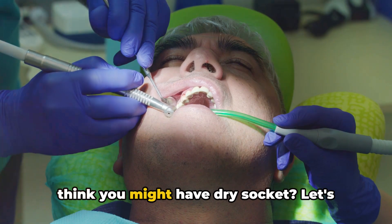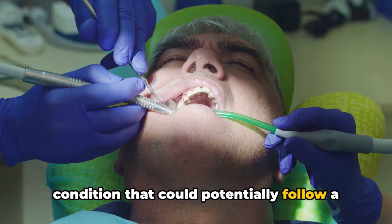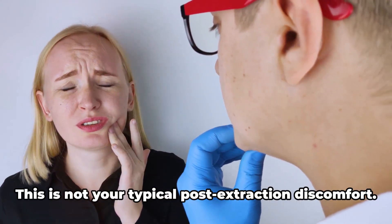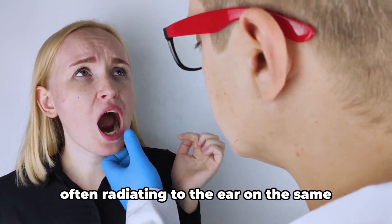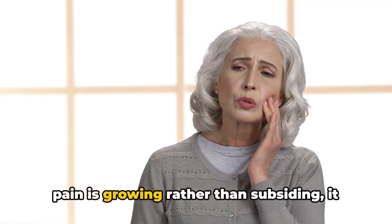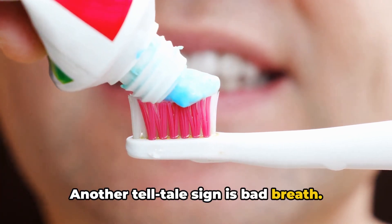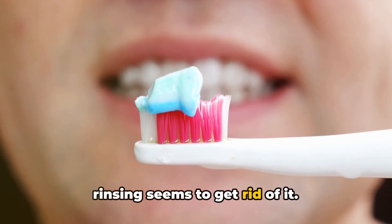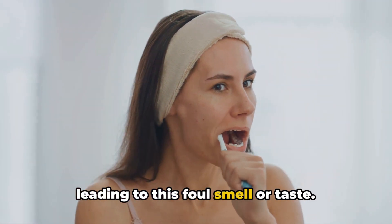What signs should you look out for if you think you might have dry socket? The primary symptom is severe pain — not your typical post-extraction discomfort, but a pain that deepens and intensifies, often radiating to the ear on the same side as the extraction. If you've had a tooth taken out and the pain is growing rather than subsiding, it could be a sign of dry socket. Another telltale sign is bad breath. An unpleasant odor or taste may linger in your mouth that no amount of brushing or rinsing seems to get rid of.